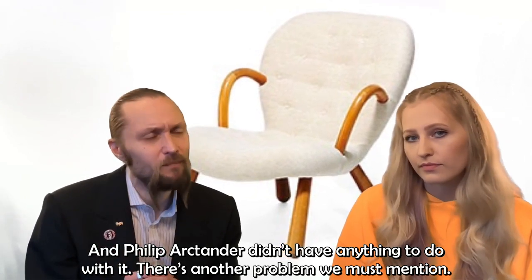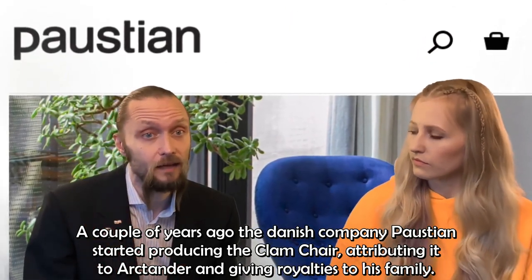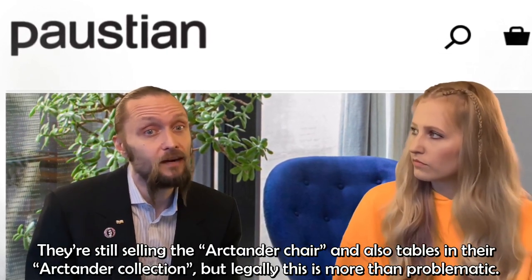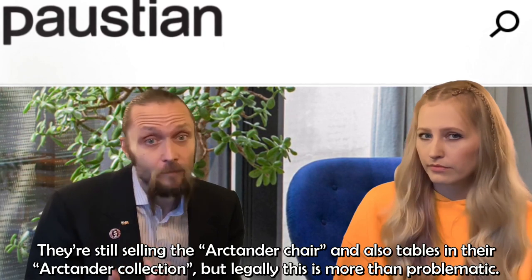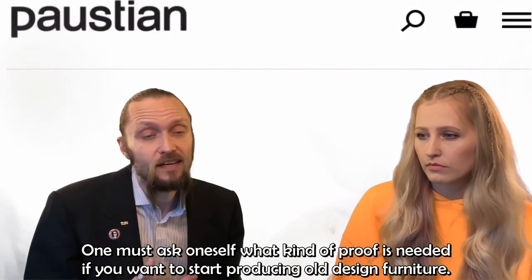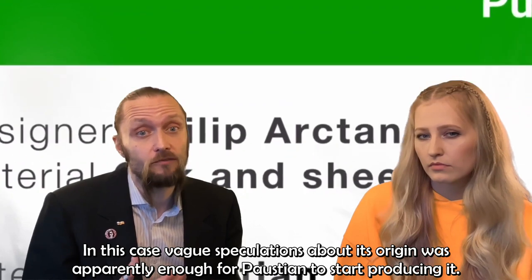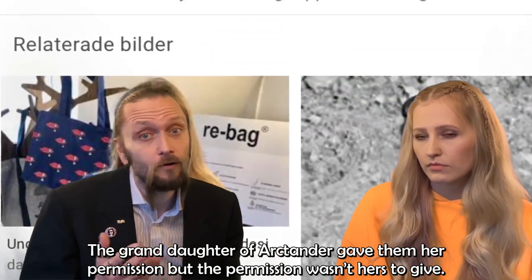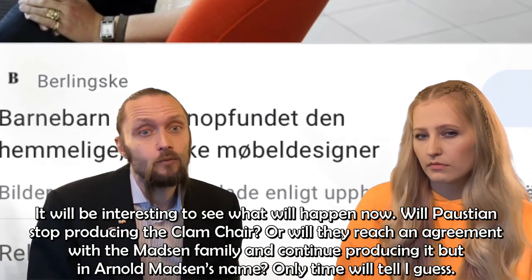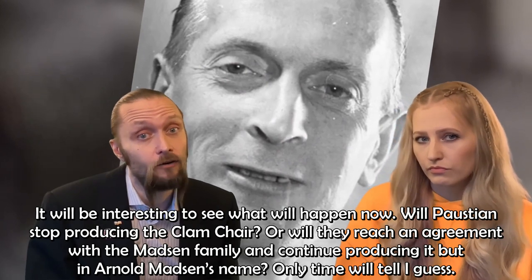There's another problem we must mention. A couple of years ago, the Danish company Paustian started producing the clamshell, attributing it to Arktander and giving royalties to his family. They're still selling the Arktander chair and also tables in the Arktander collection. But legally, this is more than problematic. One must ask: what kind of proof is needed if you want to start producing old design furniture? Vague speculations about its origin were apparently enough for Paustian to start producing it. The granddaughter of Arktander gave them her permission, but the permission wasn't hers to give. It will be interesting to see whether Paustian stops producing the clamshell, or reaches an agreement with the Madsen family to continue producing it in Arnold Madsen's name.